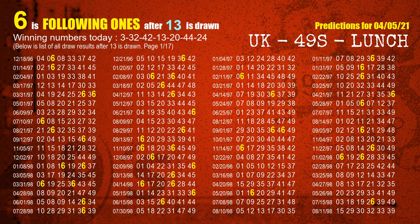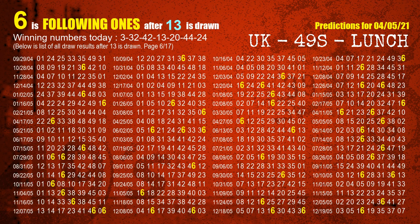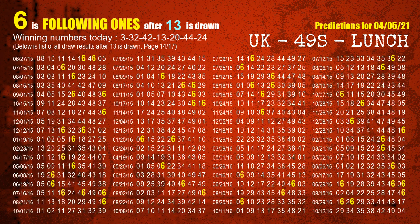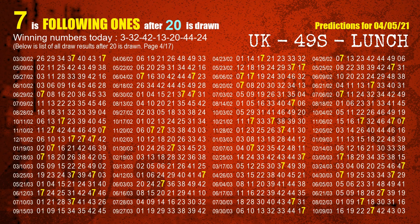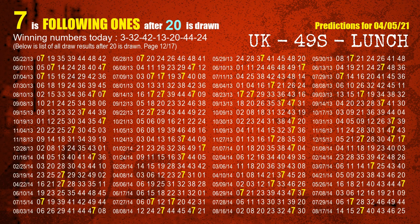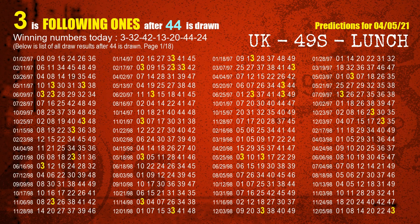The fourth winning number is 13. The most frequently following units digit is 6 when 13 is the winning number in the last draw. The fifth winning number is 20. The most frequently following units digit is 7 when 20 is the winning number in the last draw. The sixth winning number is 44. The most frequently following units digit is 3 when 44 is the winning number in the last draw.